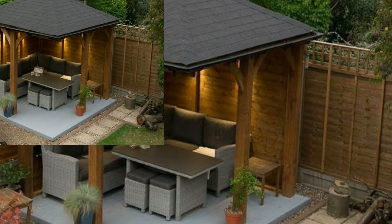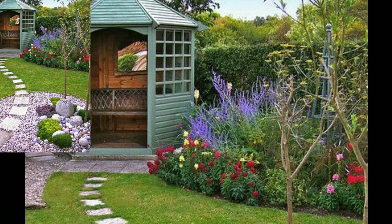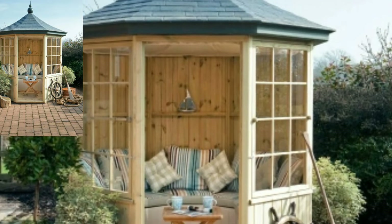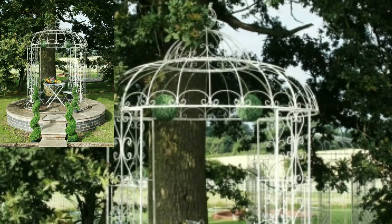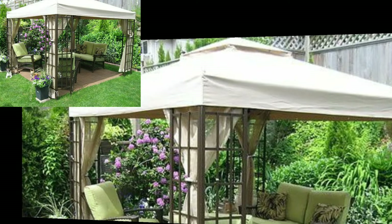A gazebo can be used for anything from morning coffee and afternoon tea to cocktails, pilates, meditation, or napping on a lounger. Outdoor kitchens are huge right now and generating a lot of buzz across social media platforms. Adding a gazebo to your outdoor ideas lets you switch up and refresh your own outdoor spaces.